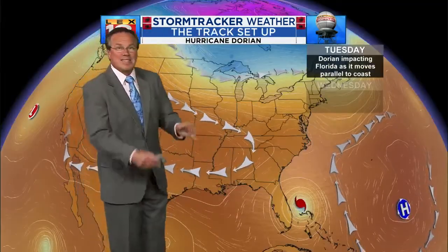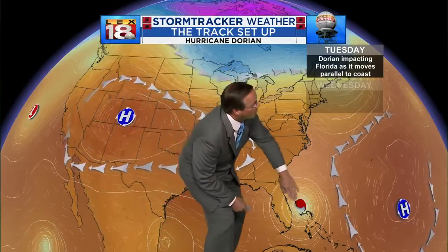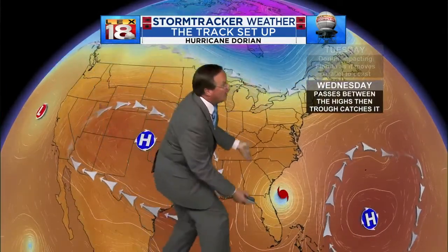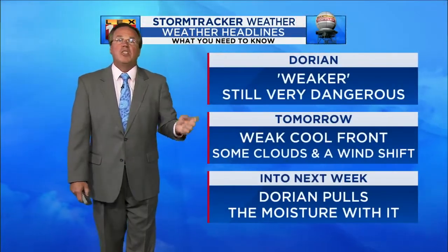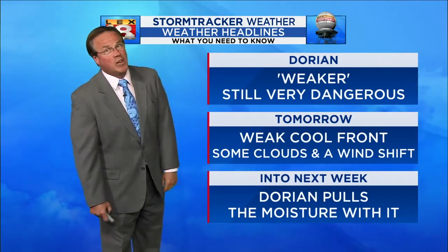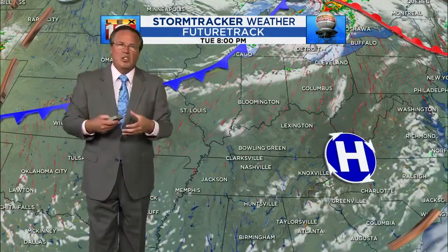The storm has finally hit the weakness we were talking about. So today it's impacting Florida, but there are the highs and it's gone in between the two. As it does that, eventually the trough that's going to bring our cooler air is going to catch Dorian and lift it to the north and northeast and away. Dorian is weaker, but still very dangerous.